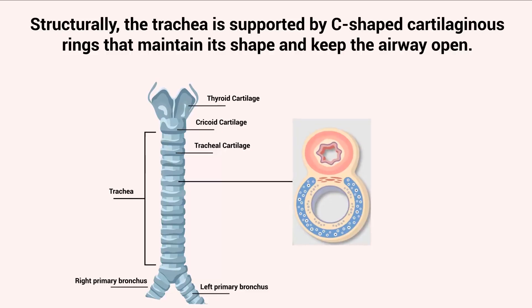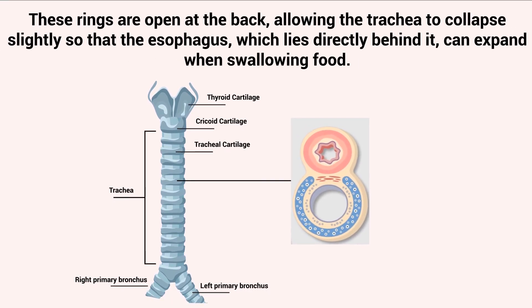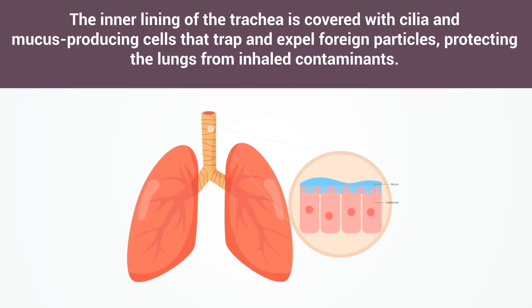Structurally, the trachea is supported by C-shaped cartilaginous rings that maintain its shape and keep the airway open. These rings are open at the back, allowing the trachea to collapse slightly so that the esophagus, which lies directly behind it, can expand when swallowing food. The inner lining of the trachea is covered with cilia and mucus-producing cells that trap and expel foreign particles, protecting the lungs from inhaled contaminants.